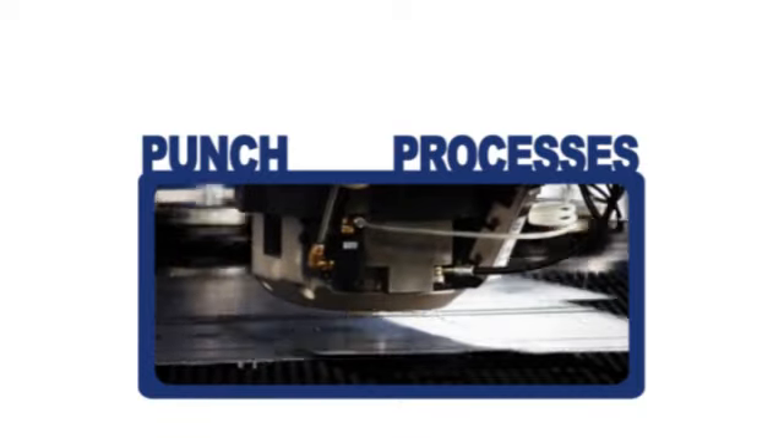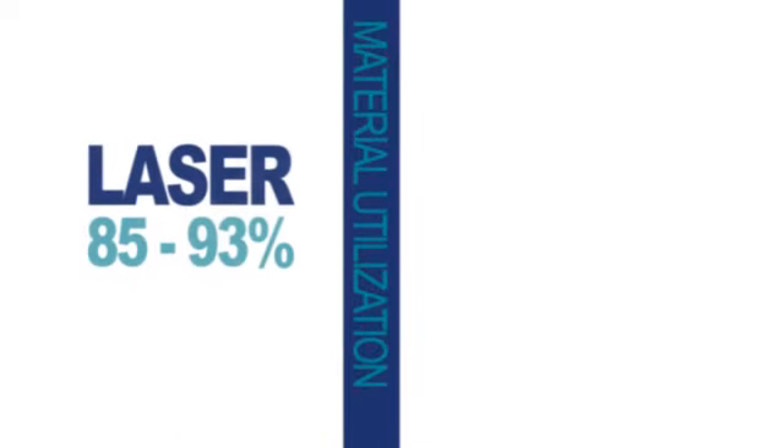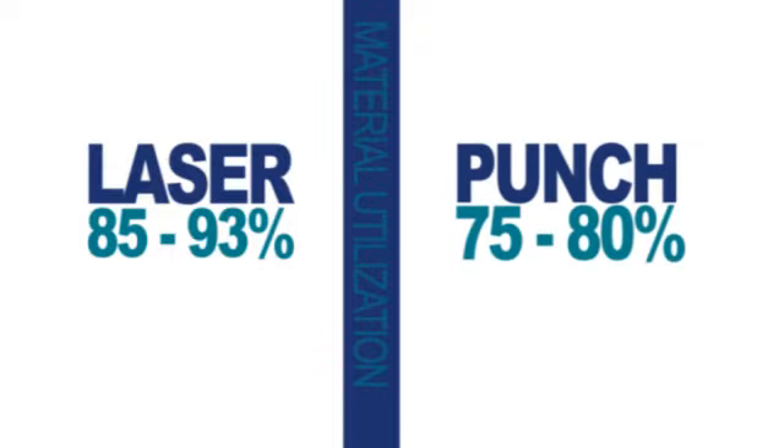We have seen our material usage improve by 25%. Our material utilization is routinely 85–93% on the laser, and 75–80% on the punch.